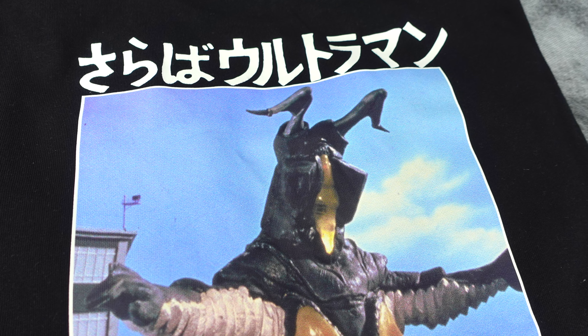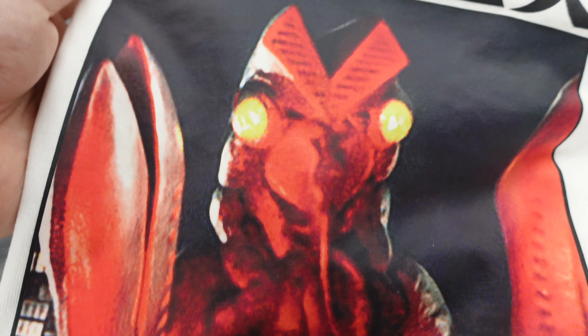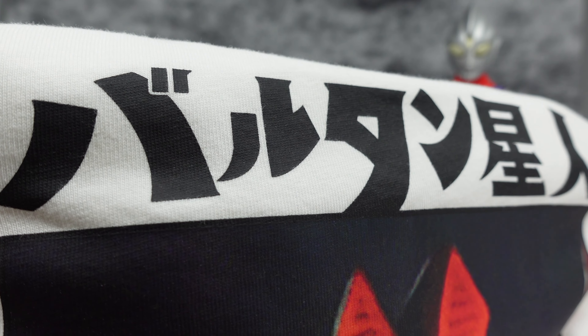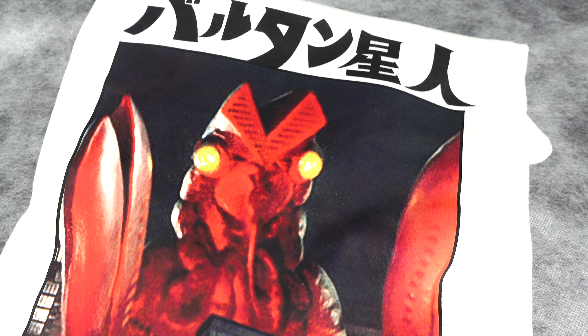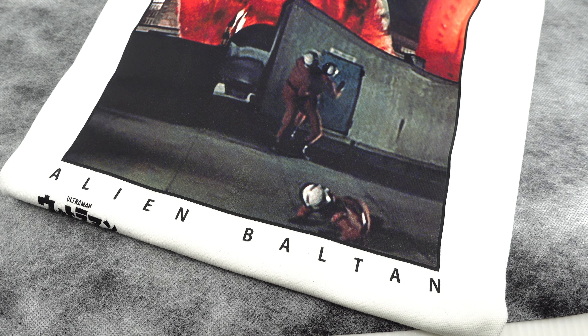Last but not least, the very popular Kaiju — Alien Baltan. This is straight-up a screenshot from the show itself, the classic shot of Alien Baltan, and I think you don't really need to tell people who he is. The moment you see it, you know. I'm quite excited about this whole series — the graphics look amazing, the colours are just right, and with the amazing variety of not just Ultraman but also the Kaiju designs for Zetton and Baltan, it's definitely a very welcome addition for Ultraman collectors like myself.